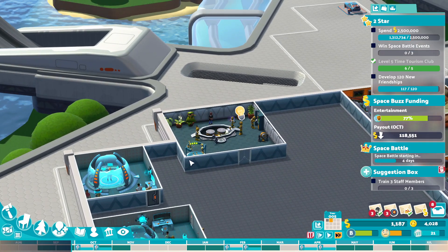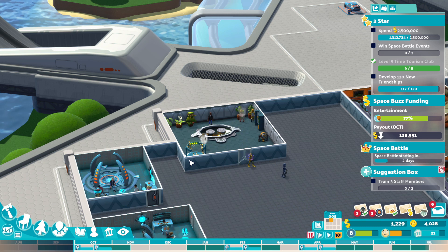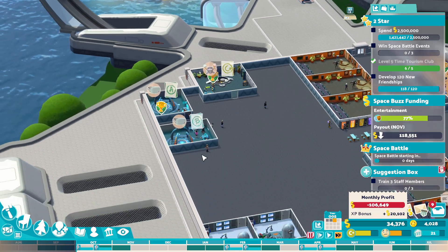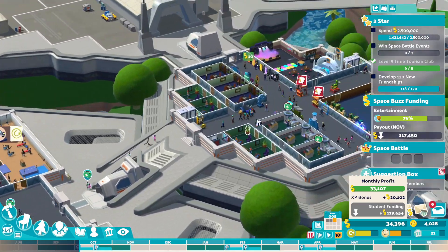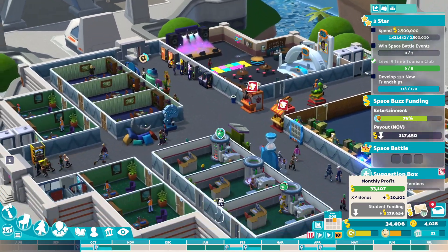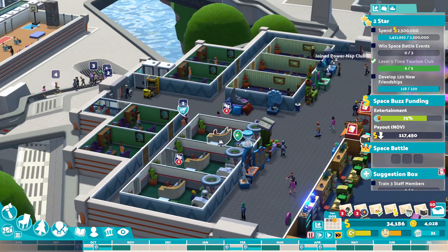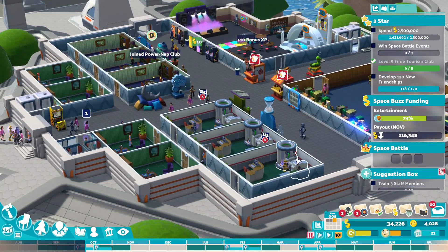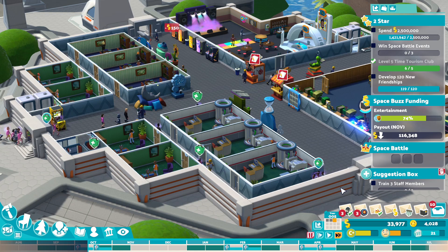I know we only want to get to three stars really, but at the same time I want to build a fantastic campus out of it. So we might go further, to be honest. We're getting a lot of this done — well, not really. The amount of queues we've got on these. Probably because we need to upgrade them all again, but that's more money, isn't it?